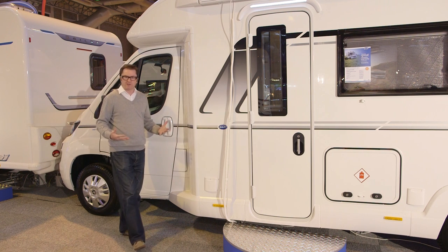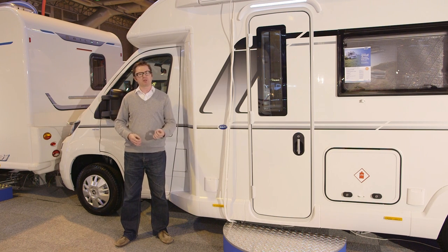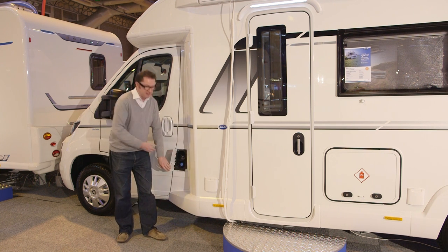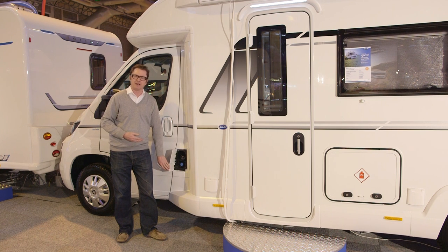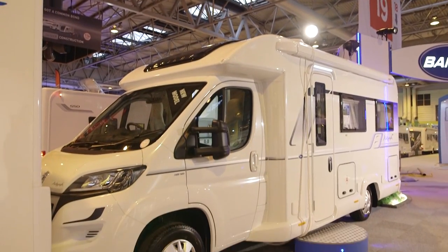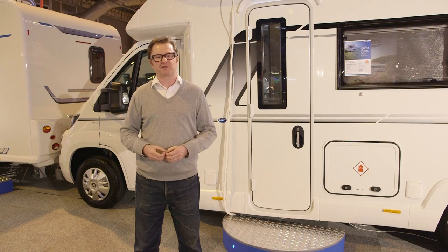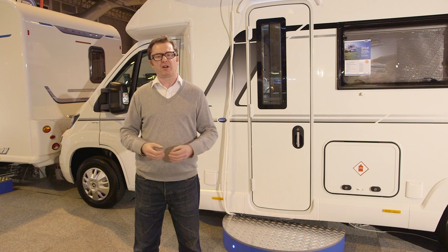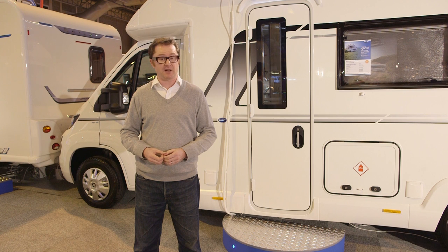Buyers of the new Bailey Autograph range get the very latest Peugeot engine — a Euro 6 compliant, 2-litre unit producing 160 bhp. You also need to use AdBlue, a diesel exhaust fluid you add every 10,000 or so miles to keep emissions cleaner to meet the new standards. The Bailey Autograph 68.2 starts from £49,995 on the road. It's 6.8 metres long, weighs 3,500 kg so anyone can drive it on a standard car licence, and the all-important user payload is a very generous 451 kg.